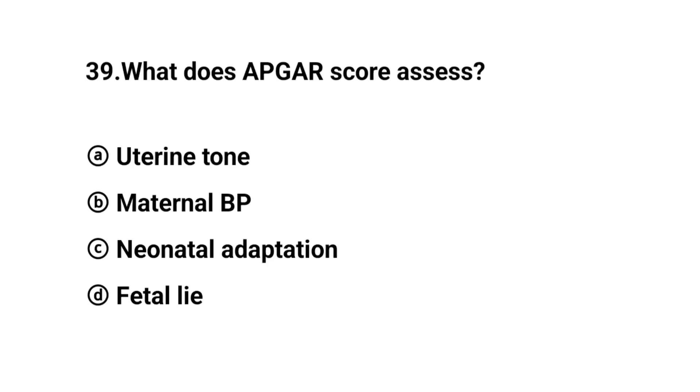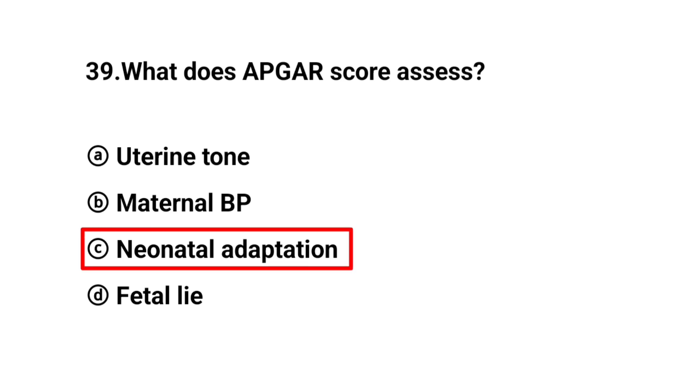Q39. What does the APGAR score assess? The right answer is option B: Neonatal adaptation.